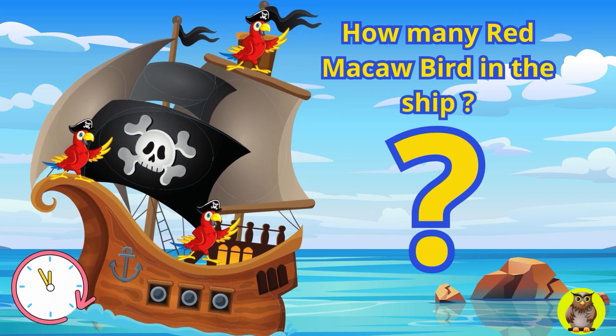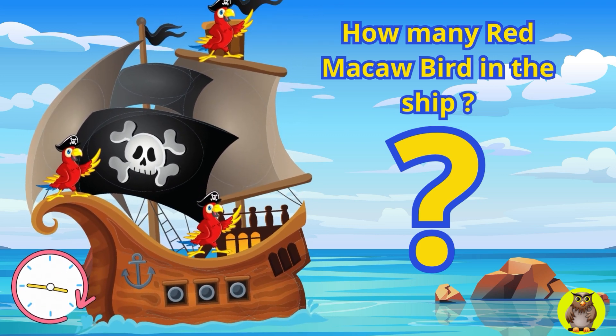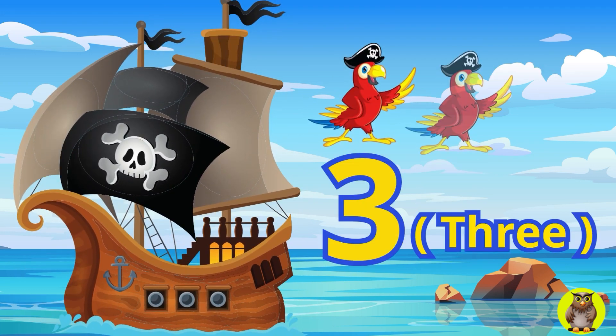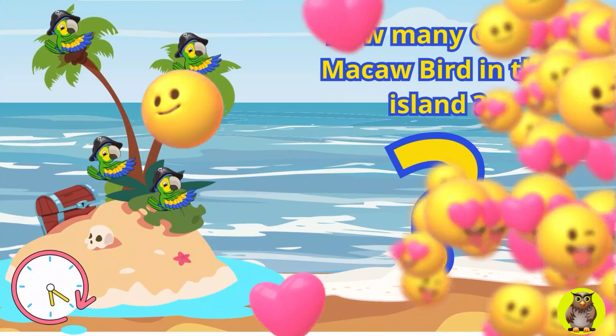Next, on a pirate ship, there is a macaw bird guarding the ship. How many macaw birds are there? Yes, you are very clever. On one ship, there are three red macaw birds.